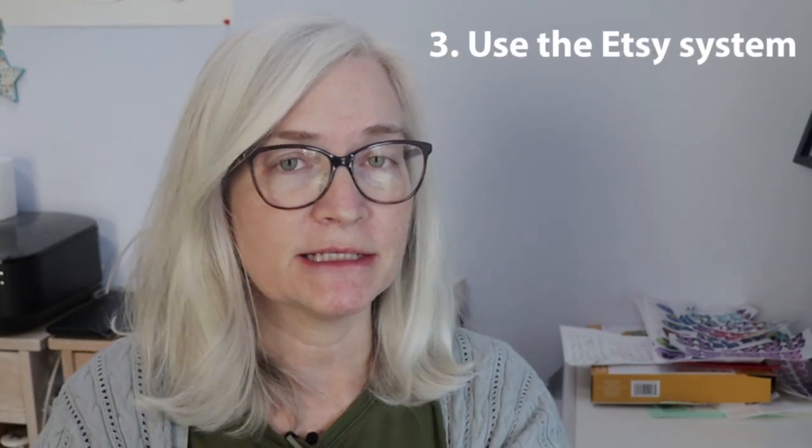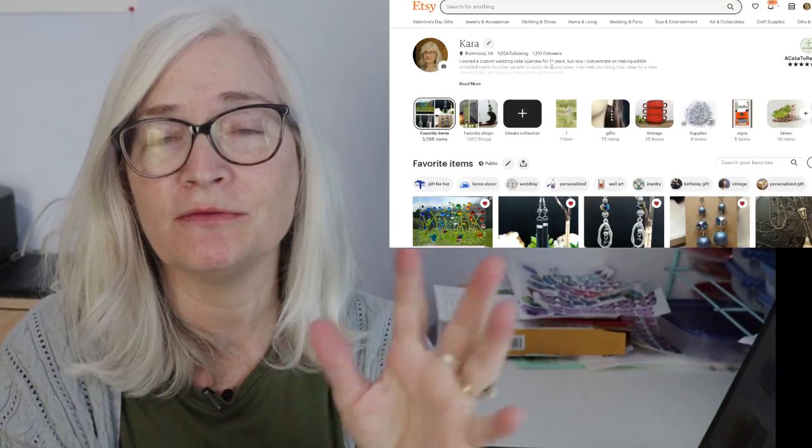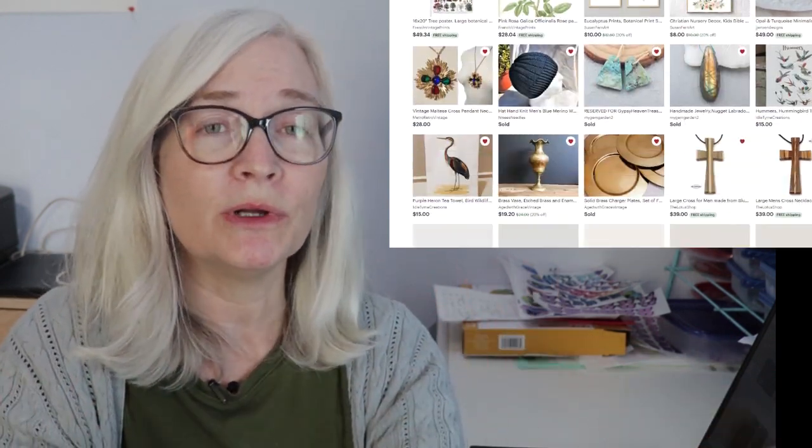The third thing that people don't do effectively is to use the Etsy system to their advantage. Etsy is not just titles and tags and SEO and search — there's a whole system set up where you can post in the forums, follow people, favorite other shops, and favorite listings. There are ways to do this so that it will get you interaction and get your listings spread out across Etsy. Sometimes people will come and favorite a lot of your stuff to get your attention so you'll go favorite their shop — and that's called networking.